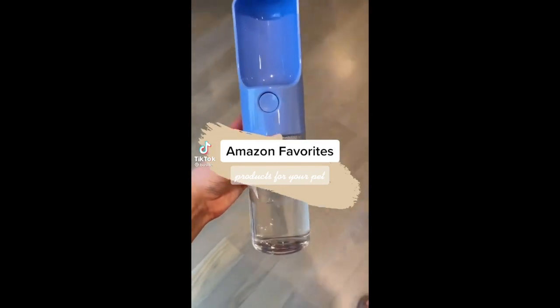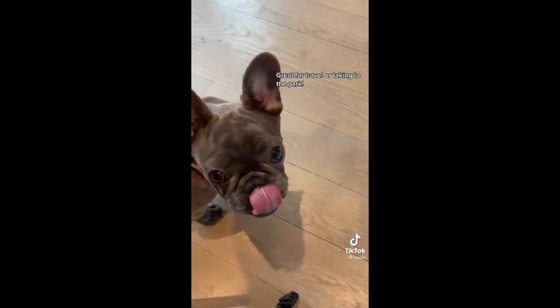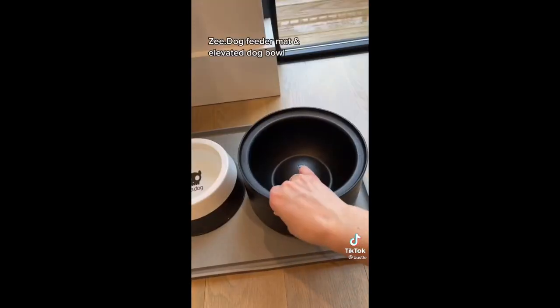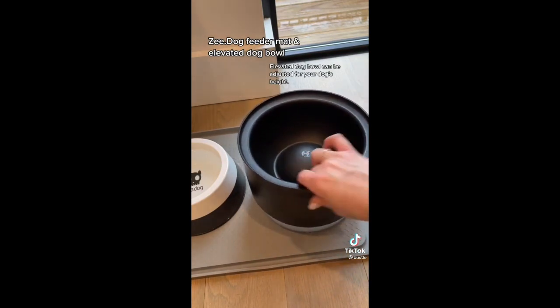Amazon favorites — products for your pet. This portable water bowl is great for travel or taking to the park. With the Furbo dog camera you can send treats to your pup while you're away. I love the sleek modern look of ZDog products. Their elevated dog bowl can be adjusted to fit your dog's height so you can use it as they grow.